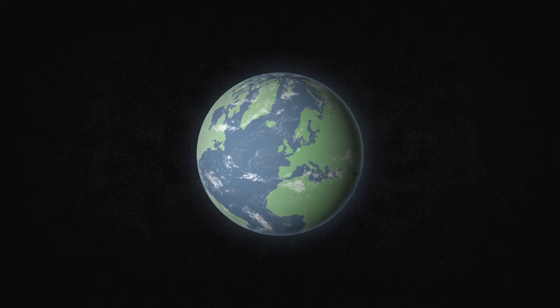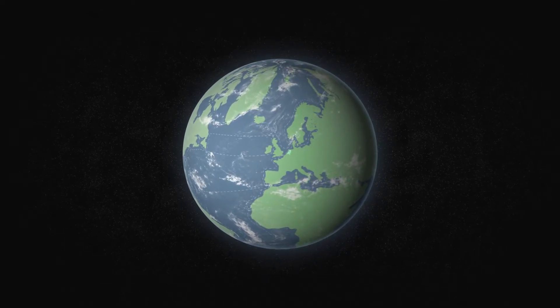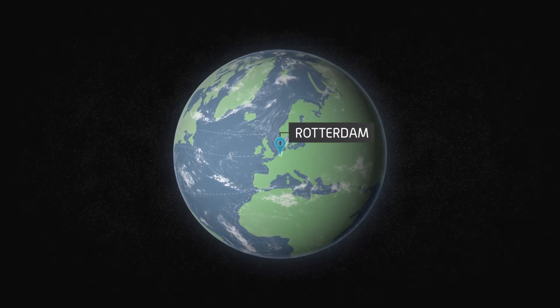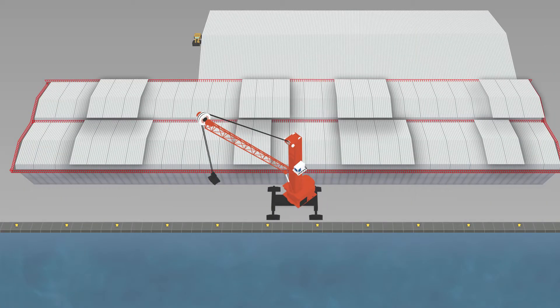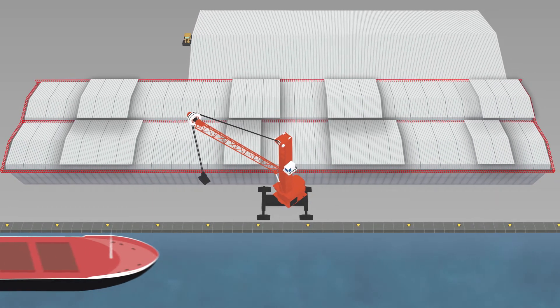The demand for covered storage is increasing and HSE regulations become stricter continuously, which is why we have established a partnership with EBS in Rotterdam to build a brand new covered storage facility, located at Laurenshaven in the Botlek. The location offers a modern storage facility with easy access for seagoing vessels.